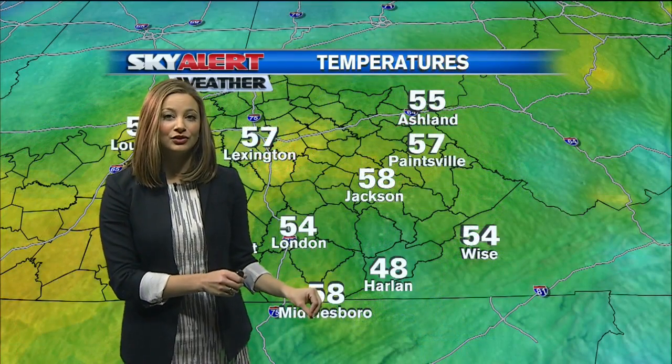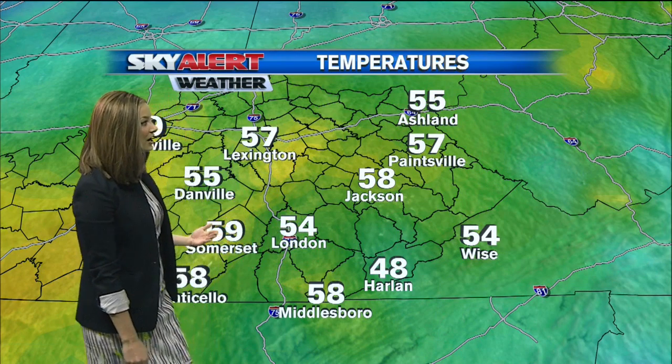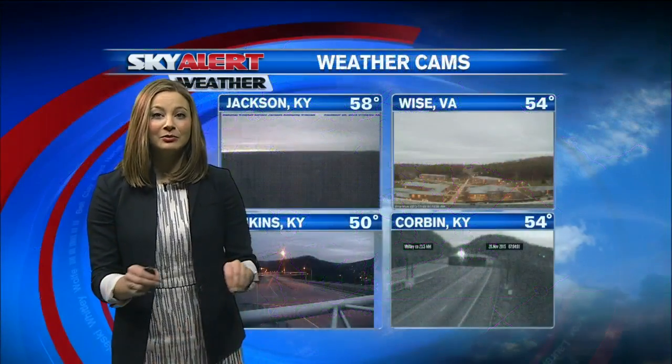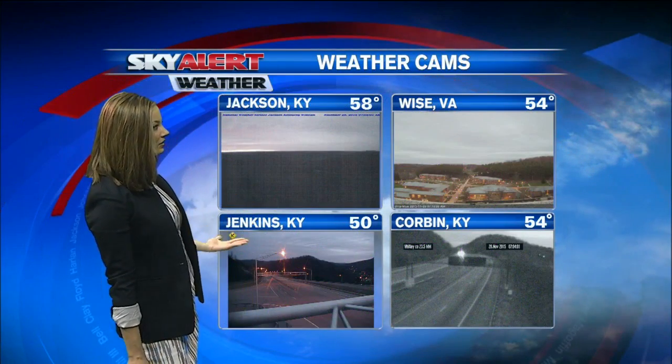As far as temperatures go this morning, we are looking at temperatures in the upper 40s over in Harlan, but 10 degrees warmer in Jackson at 58 degrees, 54 for London, and 58 over in Middlesbrough and 54 for Wise. Looking pretty good out there right now, so if you're planning on hitting the road anytime soon, things are looking fairly good.